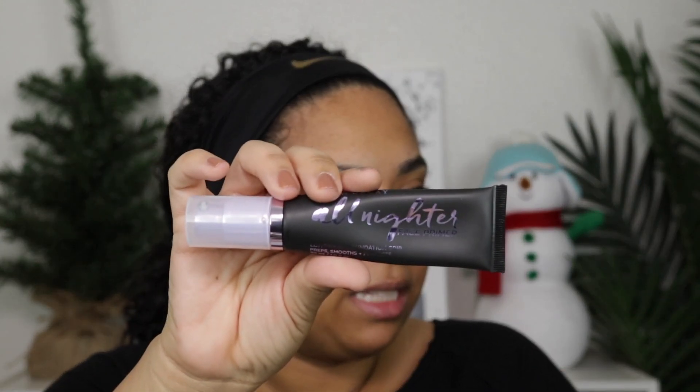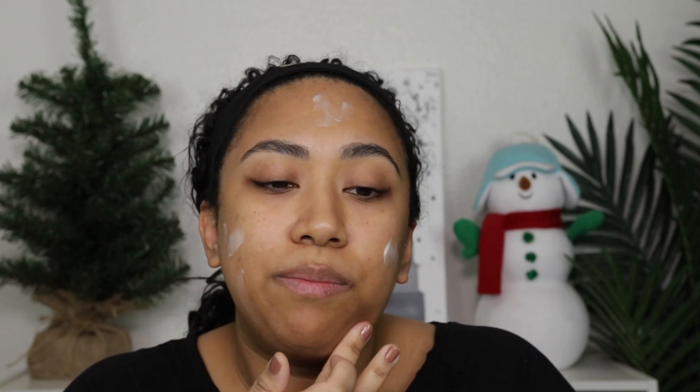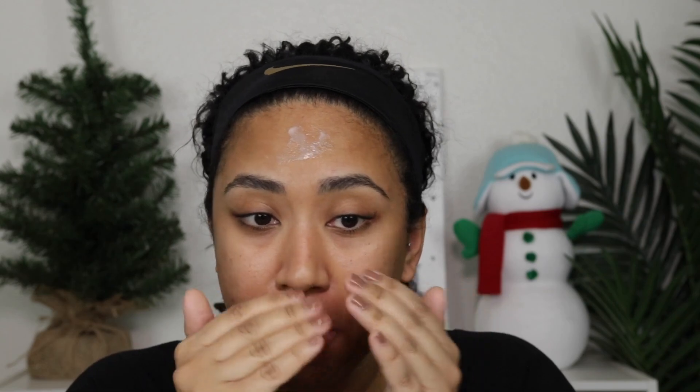I'm going to start off with the Urban Decay All Nighter Face Primer — love this stuff. I wanted to do this like monochromatic look that was centered around browns, and that's why I was thinking Thanksgiving. To me, Thanksgiving is kind of like the perfect holiday to do a look like that. But we're close — Thanksgiving just passed. So I want to keep this simple.